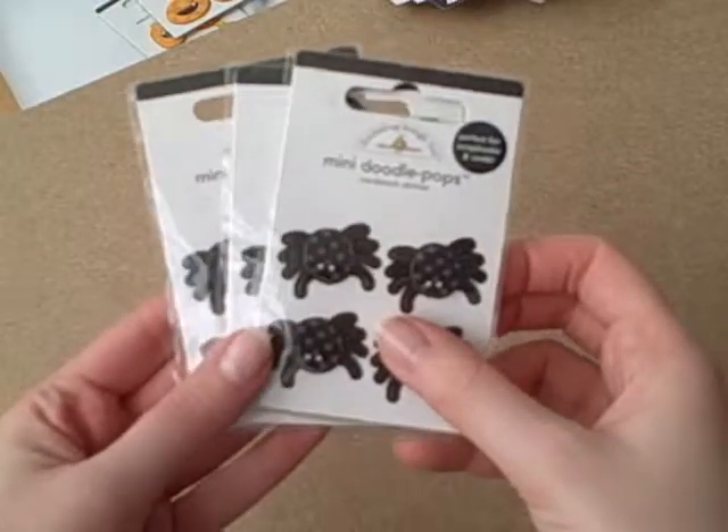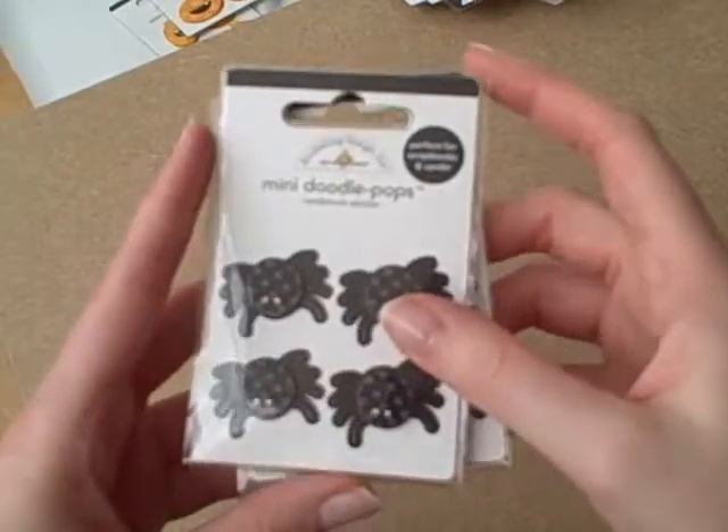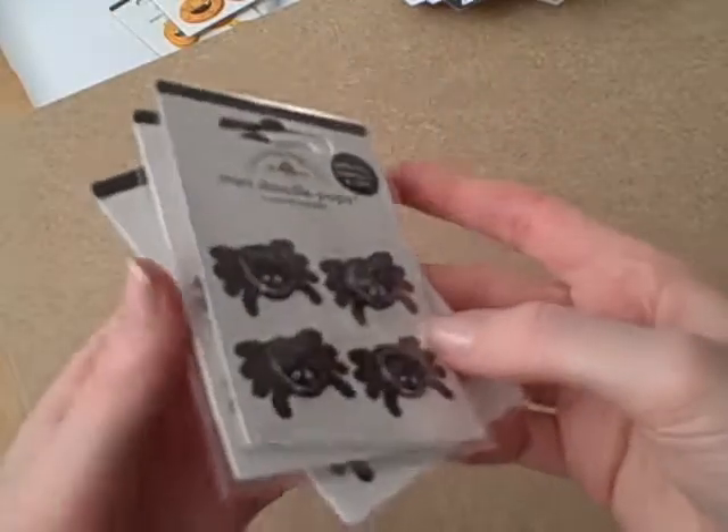And these are the spiders - the middle bit's raised. I had to get three of those as well. So they're really cool.